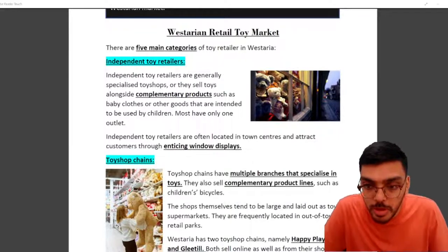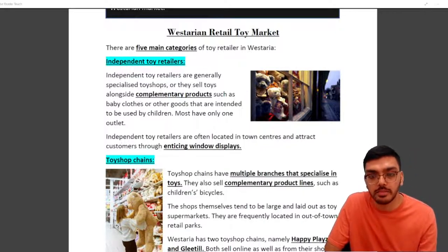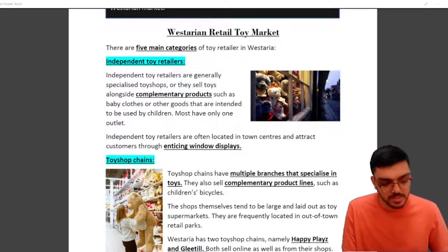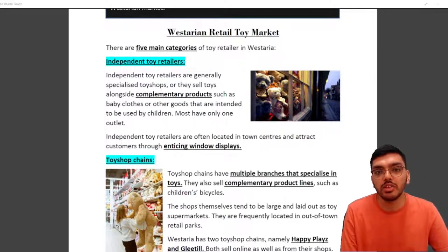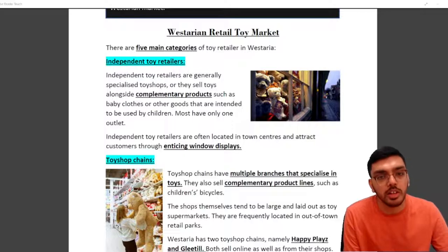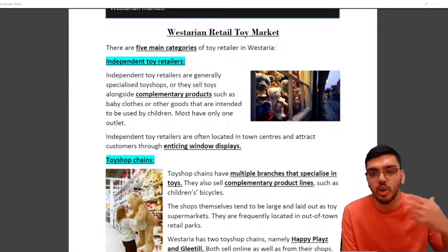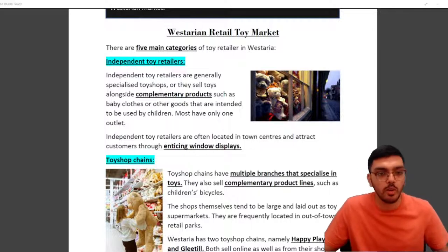The first segment covered the toy industry and different kinds of toys. Now they speak about the Westerian retail toy market specifically, saying there are five main categories of toy retailers in Westeria. Starting with independent toy retailers — small specialized toy shops that sell toys alongside complementary products such as baby clothes or other children's goods. They most often have only one outlet, perhaps a family-run shop in the city center with window displays. Happy Place is not in this category because we are a chain of shops.